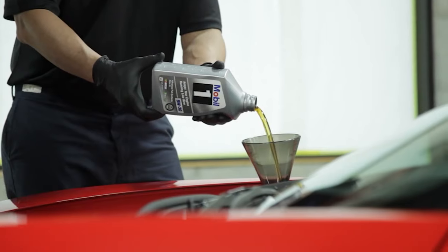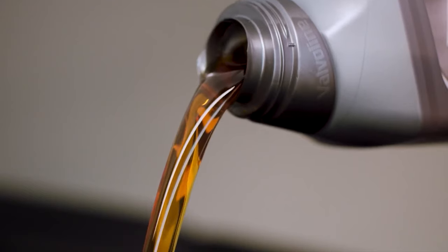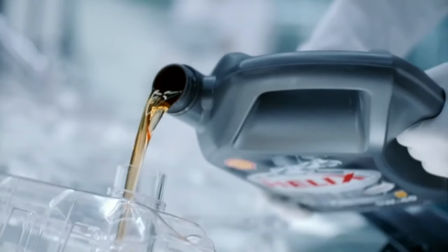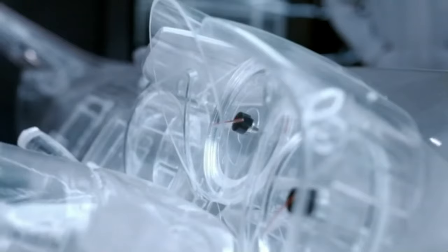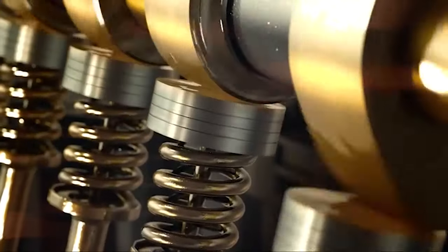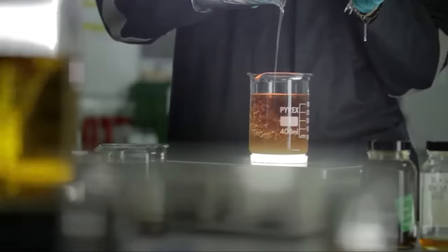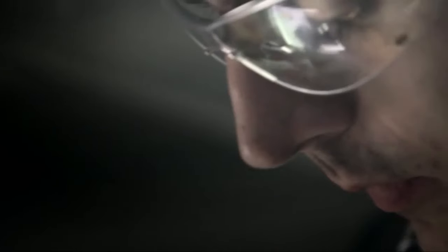Synthetic oils have become ubiquitous in modern cars, and it's becoming increasingly rare to find a new vehicle that doesn't come from a factory filled with synthetic oil. Most experts agree that the main benefit of using synthetic oil is the convenience of longer oil change intervals. While conventional non-synthetic oil is recommended to be changed every 3,000 to 5,000 miles, you can typically go 7,500 plus miles on the more premium synthetic blends. Synthetic oil is much more expensive than conventional motor oil, but it's worth the extra cost for drivers who don't want to change their oil frequently.